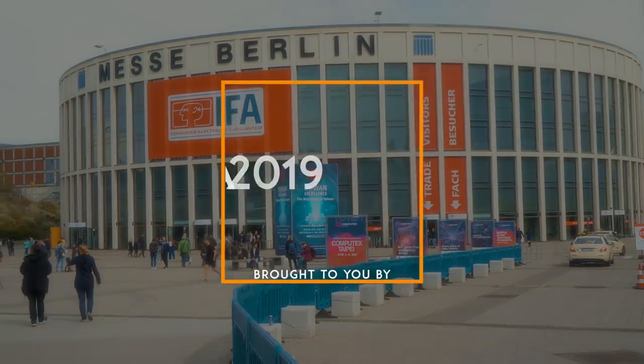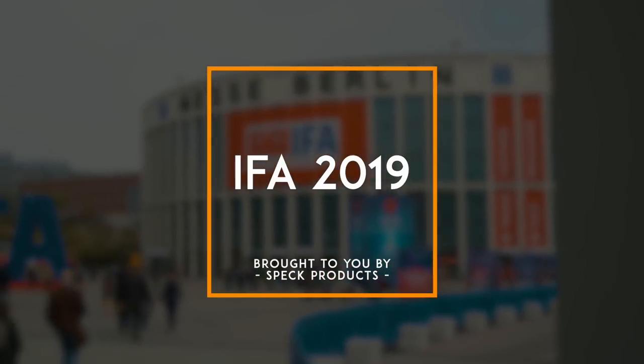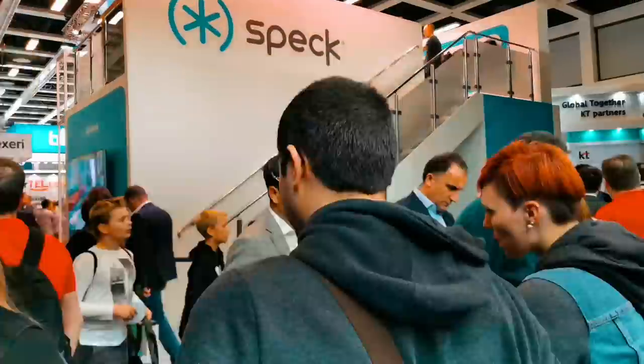How's it going everyone? It's GadgetsBoy. Welcome to another video — we're here in Berlin at IFA this year, 2019, and it's exciting. This is one of my favorite times of the year. We get to see what's coming out next year, whether it's TVs, mobile phones, laptops, gaming laptops — everything happens here.